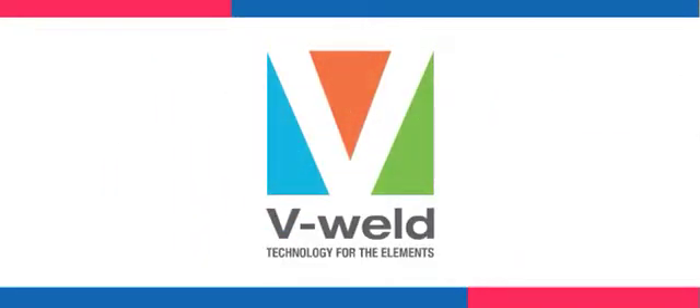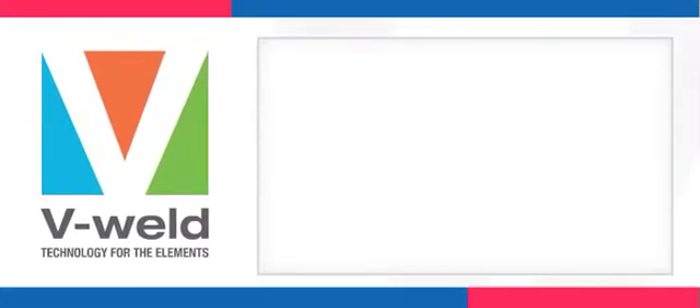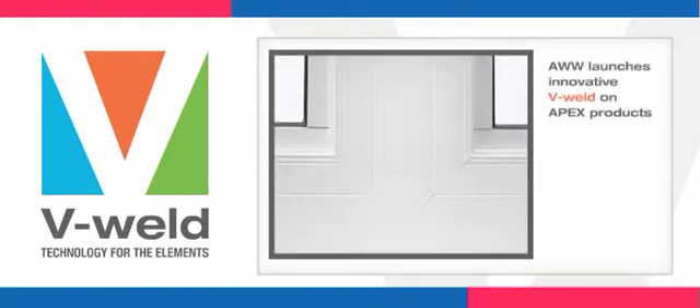Introducing technology for the elements: V-Weld, an innovative technology from All Weather Windows. We are proud to be one of the first manufacturers in North America to launch V-Weld on our Apex product line, which was designed and engineered for this groundbreaking technology.